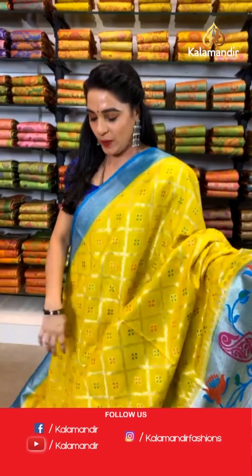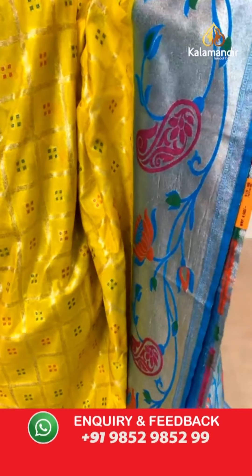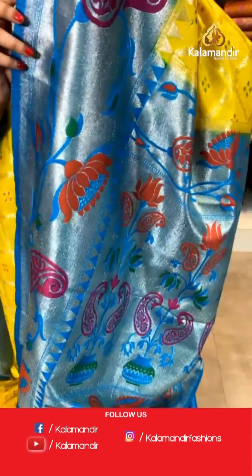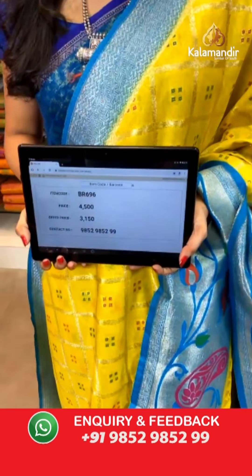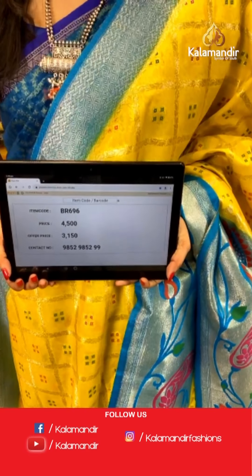Very gorgeous combination — lemon yellow and dark sky blue color. All over the body we have got diamond check-shaped florals and bandini-shaped booties in golden zari and meena. Here comes the contrast border with khadi and parsley florals and golden zari and meena work. Contrast khadi pallu with Paithani floral flower vase motifs in golden zari and meena work. The saree is paired with a contrast plain blouse along with border. Saree code BR696, actual price ₹4500, offer price ₹3150. To book, take a screenshot and send on WhatsApp.